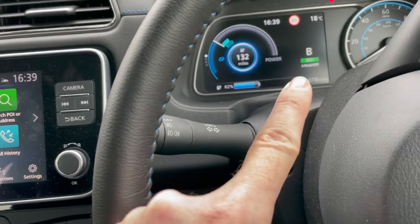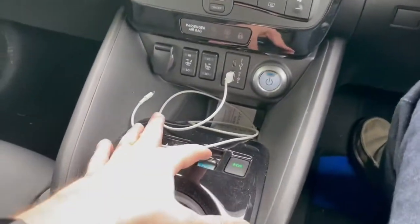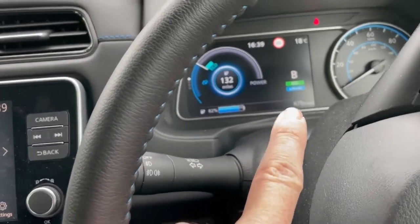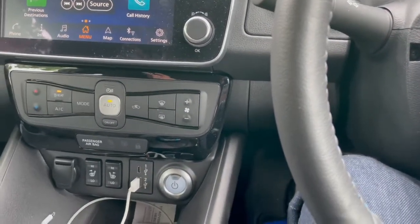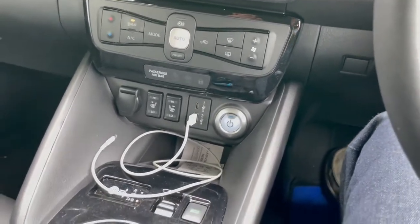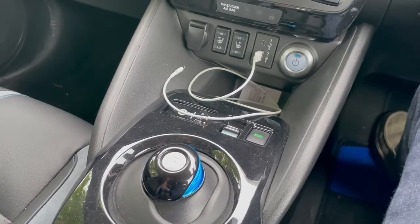B mode is extra regenerative braking. If you push this button, the e-pedal icon lights up, which means that when you take your foot off, it uses the motor to brake a little more — and it allows you to pretty much drive with just one foot on the accelerator.